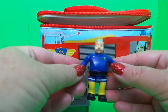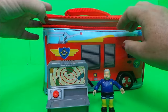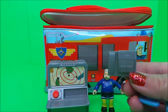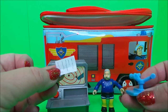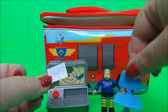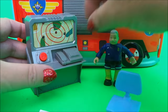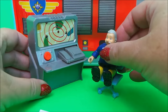It's Station Officer Steele! And what else is inside — we have a telephone, we have a message, and we have Station Officer Steele's very special wheelie chair. So let's get things set up. Here's his telephone, here's his wheelie chair, he can sit down at the command center.